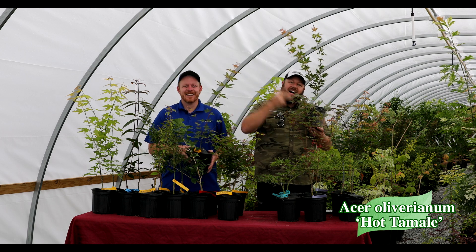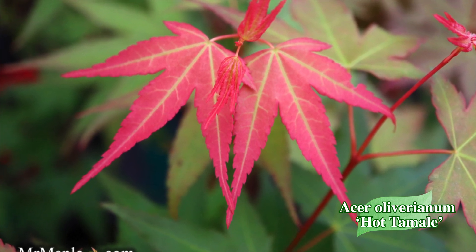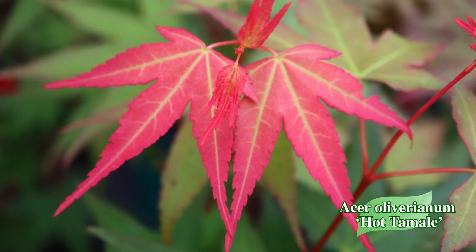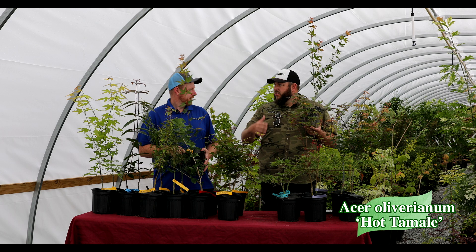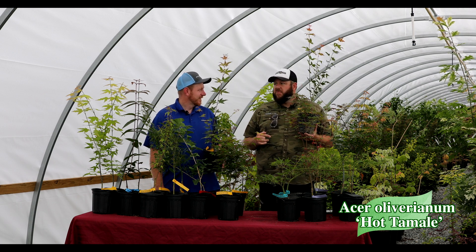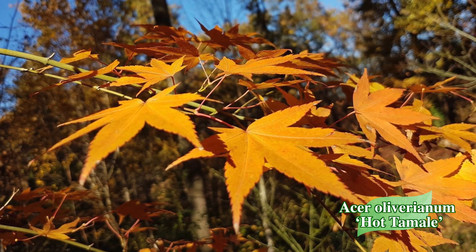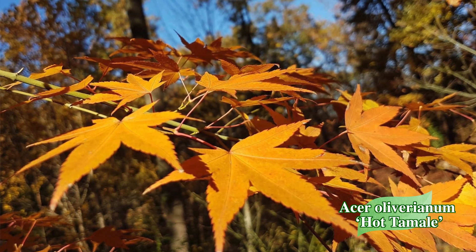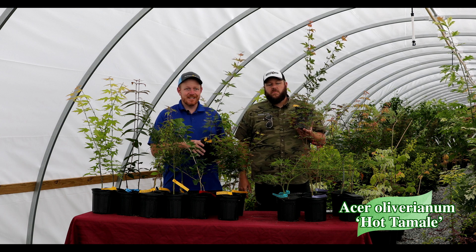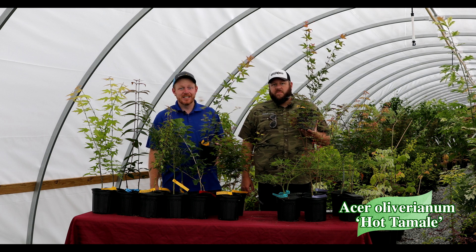We've got Hot Tamale here on the table. This was a selection found by Masayoshi Yano in Japan. The original code name was Nakahara Benny B, and after talking with Masayoshi Yano, he told us that wasn't really a name — that was a code name — and to please put a proper name on it for the market. We already had the Hot Blonde, so we turned it into a full Heat Seeker series — a trademark here at Mr. Maple — with Hot Blonde, Hot Sauce, and Hot Tamale. Hot Tamale tends to sell out really quickly. That early spring color is a vibrant pink on olive-green older growth. It is an extremely heat-tolerant Acer Oliverianum, very popular in Texas, and gives nice yellows to oranges in the fall.